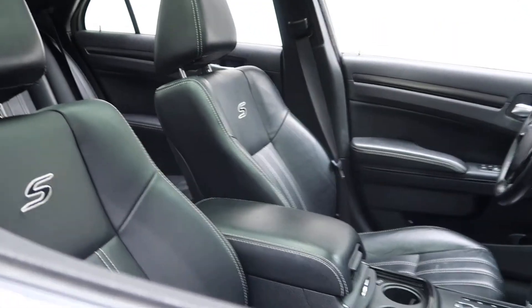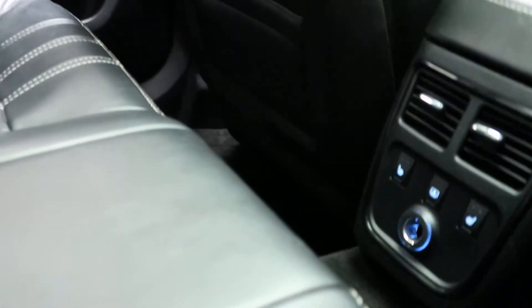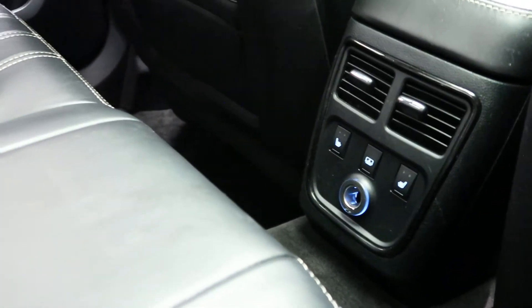Black leather interior with the S stitching in the seats. Panoramic sunroof. In back we've got heated rear seats.